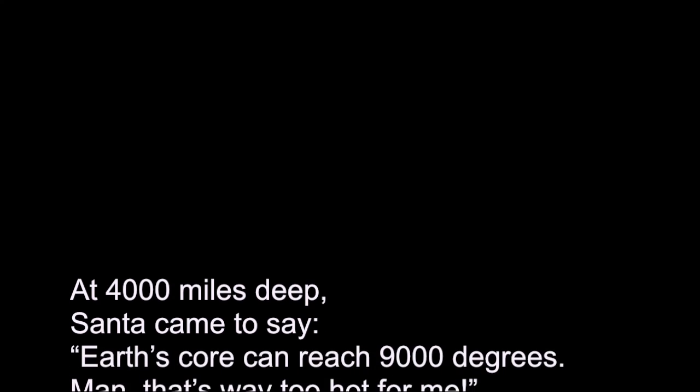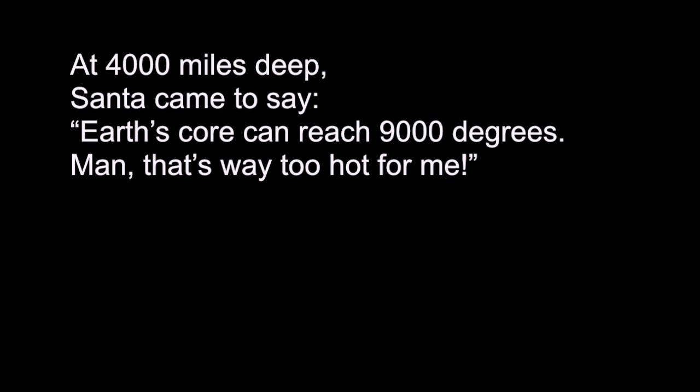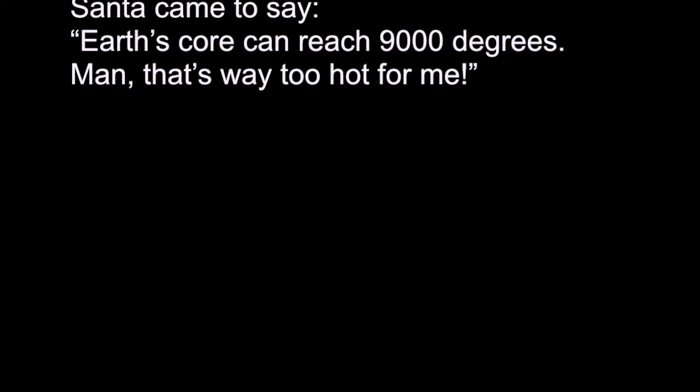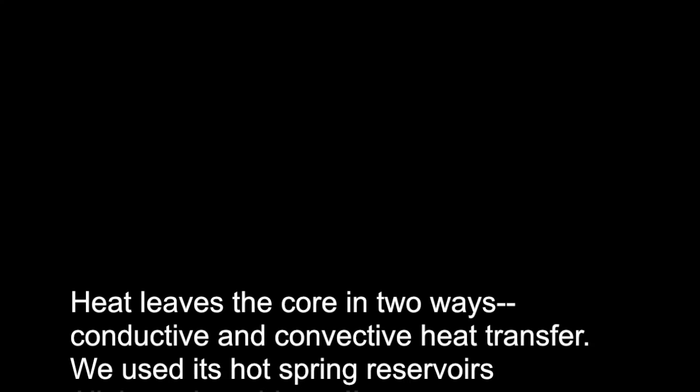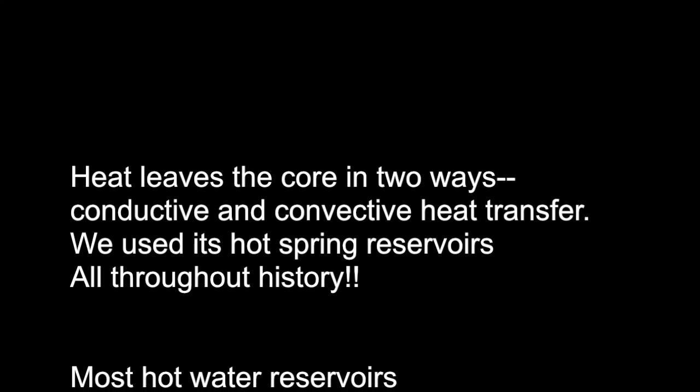At 4,000 miles deep, Santa came to say, the Earth's core can reach 9,000 degrees — man, that's way too hot for me! Heat leaves the core in two ways: conductive and convective heat transfer. We've used its hot spring reservoirs all throughout history.